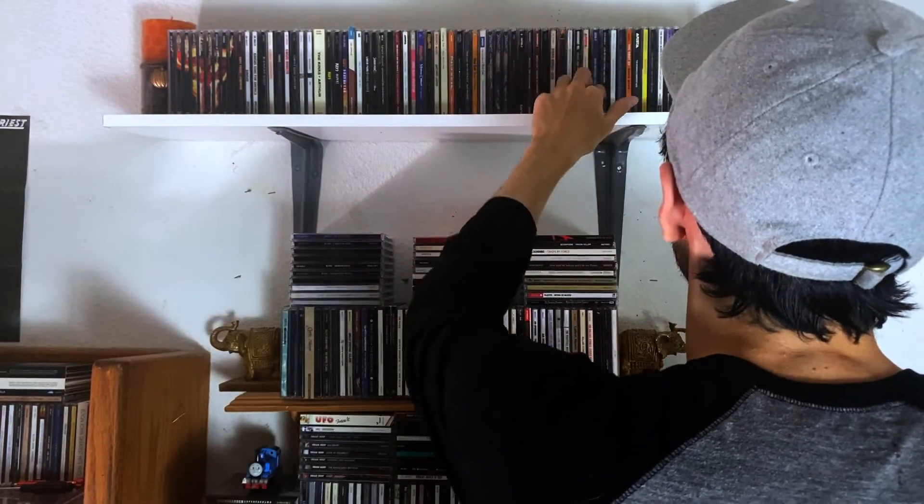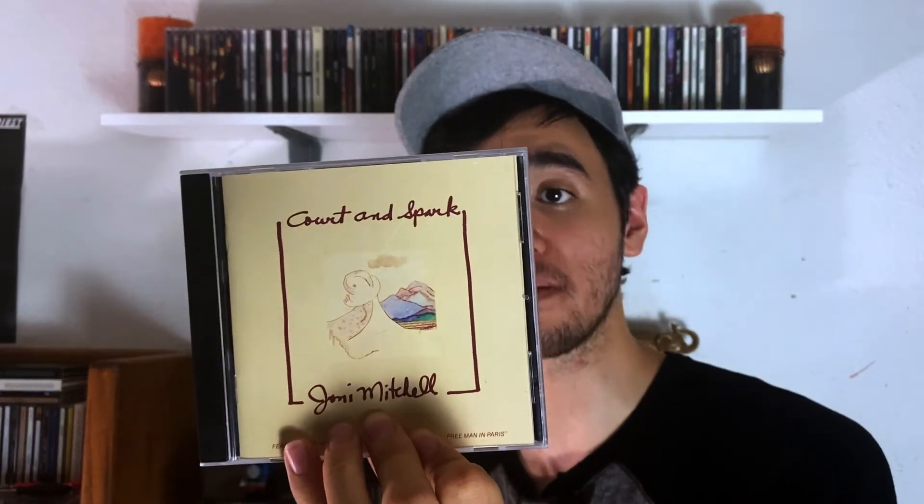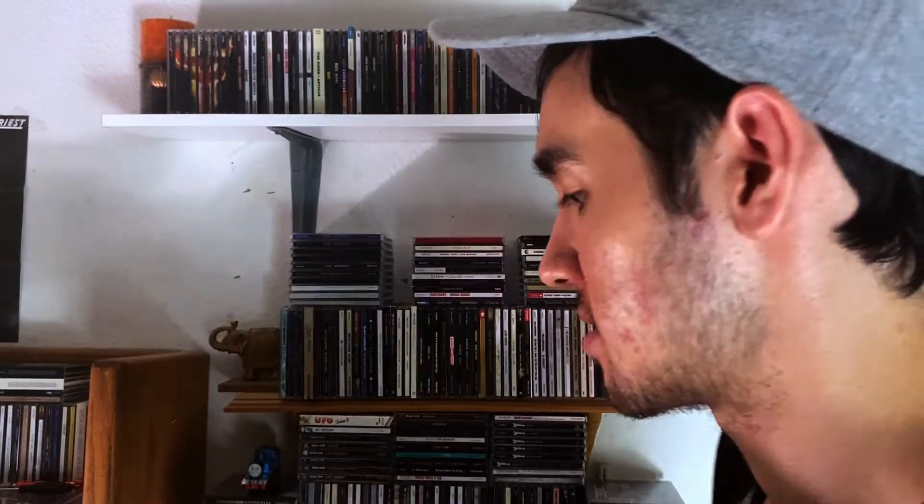Now let's get to some real good music. We have Joni Mitchell — one of my favorite female artists ever. Here is Blue, the first one I got, and it hooked me right away. Just such an emotional album, amazing. Then we have Court and Spark — so far this is my favorite one. Musically it's off the chain, great stuff. She sounds amazing.